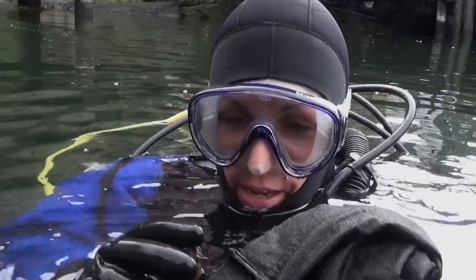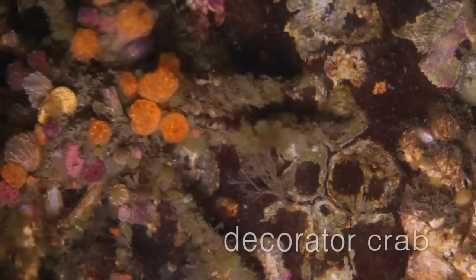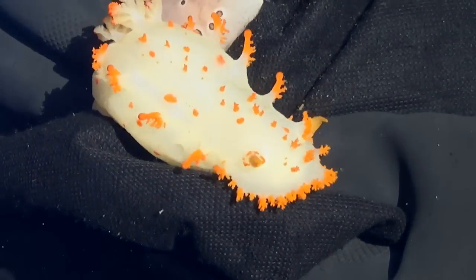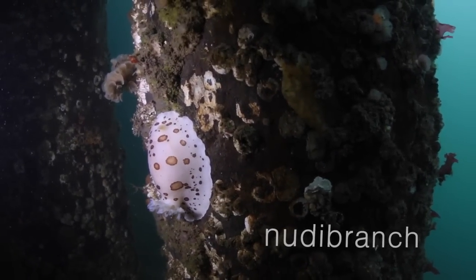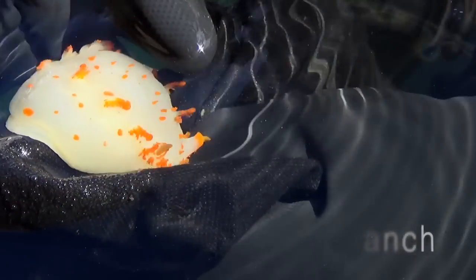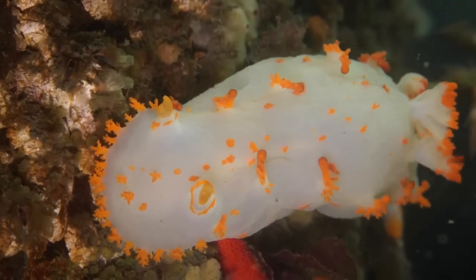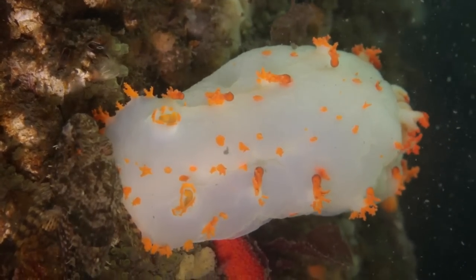Here's a little decorator crab. So I've got these two nudibranchs here — this one is a leopard dorid, it kind of looks like leopard skin. This one here is often called the clown nudibranch, and they use their bright colors as a way to warn predators not to eat them.